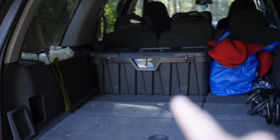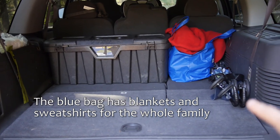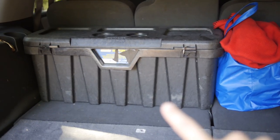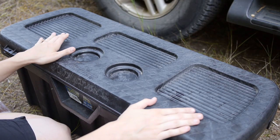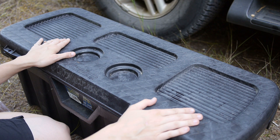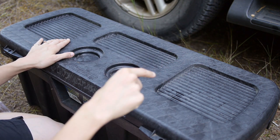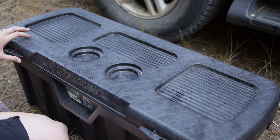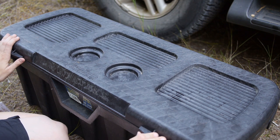Those are things I don't normally have in my car. But this box is always in the car, along with this bag and the umbrella stroller. I'm going to pull this box out and we'll look inside.